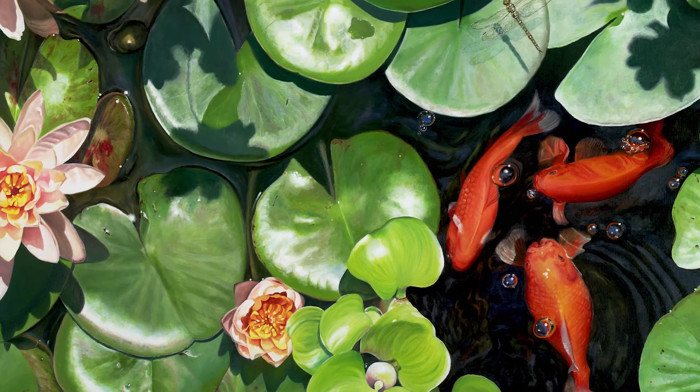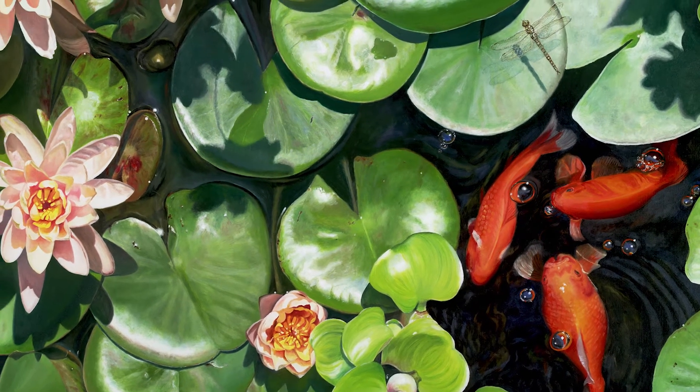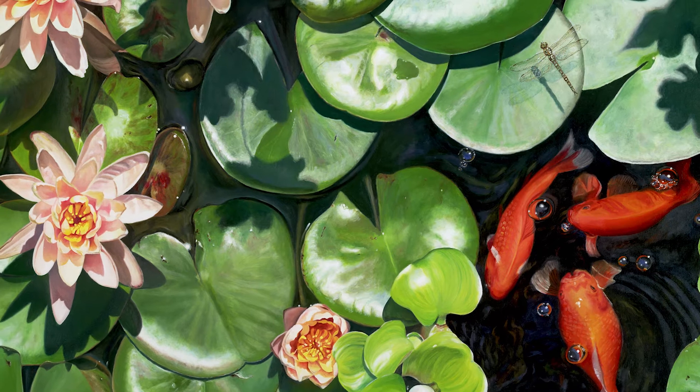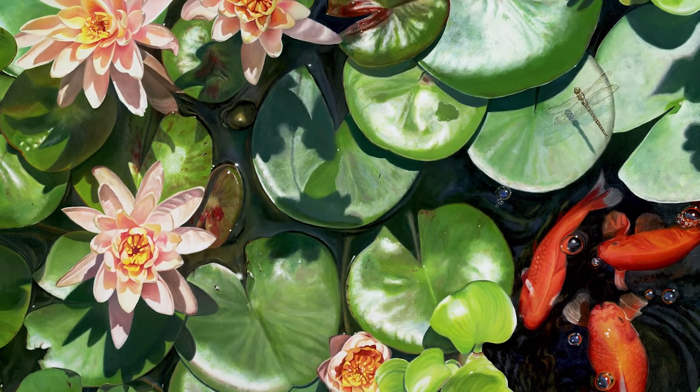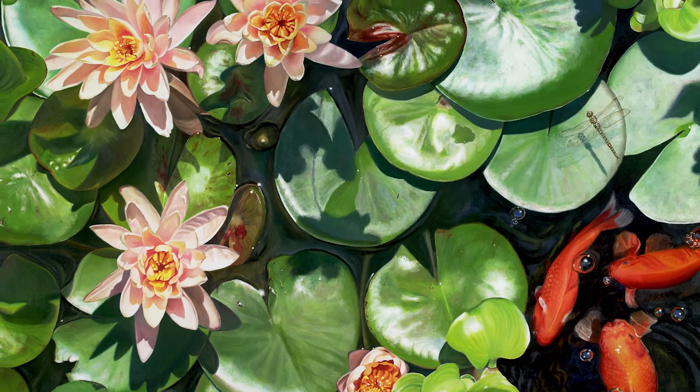Every time I eliminate or add something, I have to think about it. If something is added with a different light source, I have to make the light source fit everything else that's in the painting. If I eliminate a lily pad or a flower, I have to think about where the shadows are going to be.